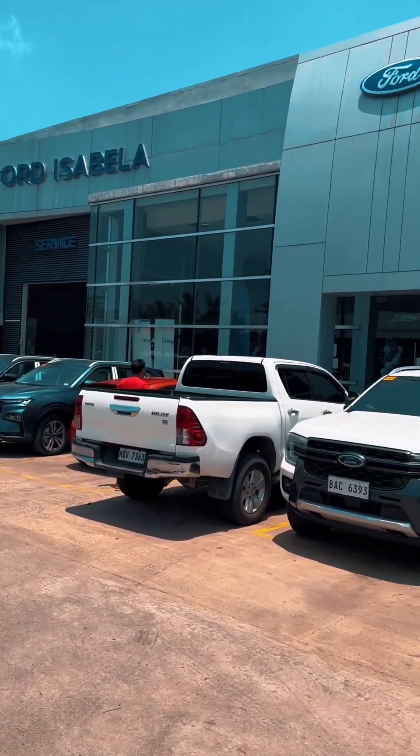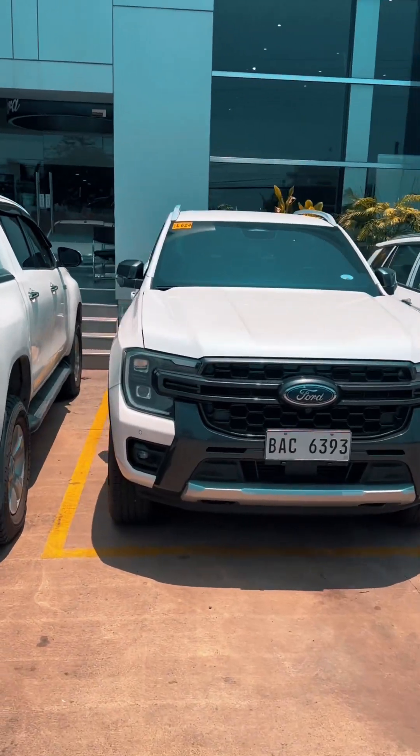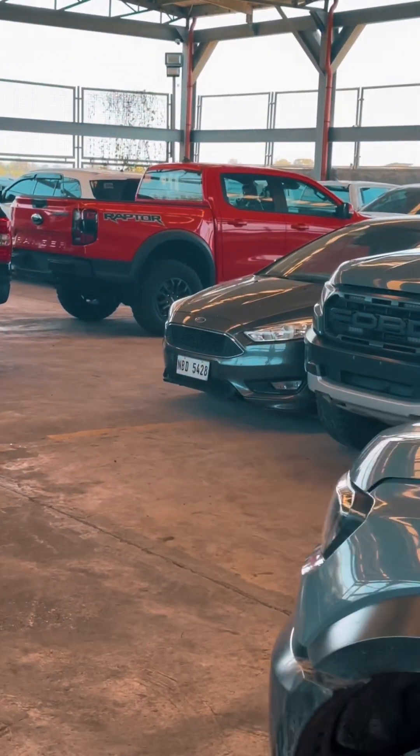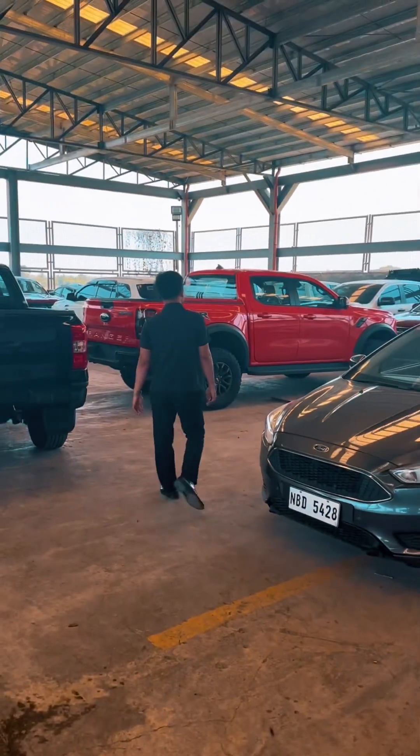Good morning mga tol, nandito naman tayo sa Ford Isabella. Pumasyal kami dito para makita yung Ford Ranger Raptor nila. Nag-iisa pa lang ito guys at napakaganda talaga. Talagang fun kasi kami ng Ford - Ford lover kami, maglaman ni Papa.